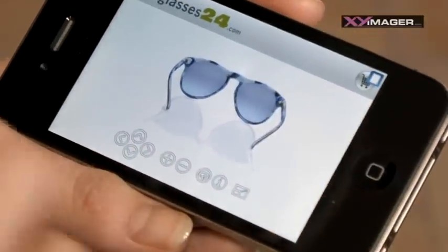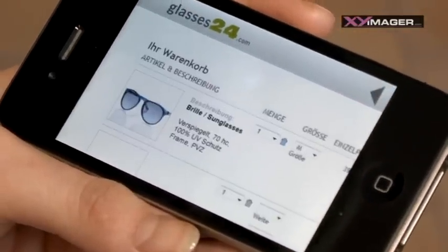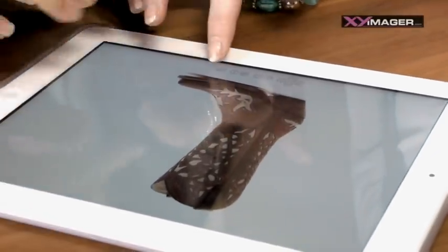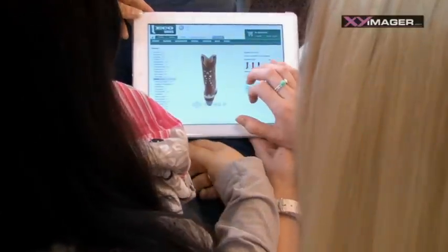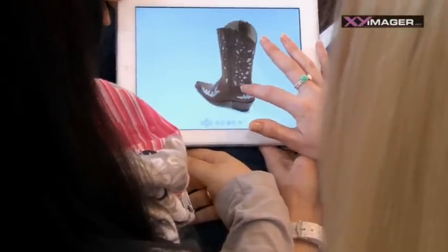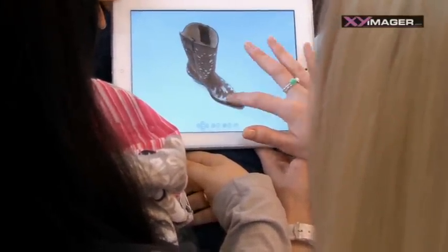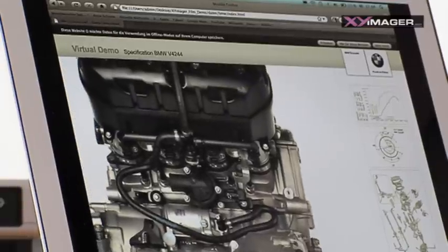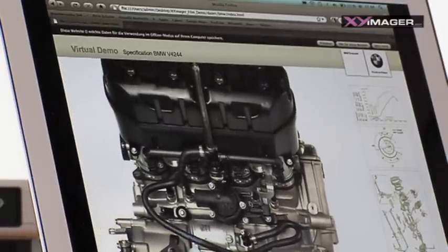For this, 360-degree product presentations and full 3D effects offer an optimum solution. Products can be quickly and simply viewed from all sides, and the playful parts even prolong the time that the user spends browsing on the website. There are also plenty of new opportunities on offer for industry. Quick loading times and in-depth zooms with high resolution open up new paths in the field of visual communication.